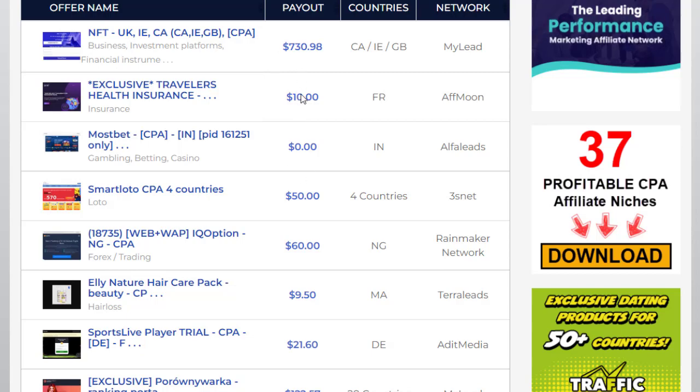Once you apply the filters, you'll see CPA offers listed. You can select any one of them. For example, there's an offer paying $730.98 per conversion, but we are not going to promote that type of offer because it's really hard to convert — most people are not familiar with NFTs or cryptocurrencies. Those offers require a very targeted audience, so let's skip them.